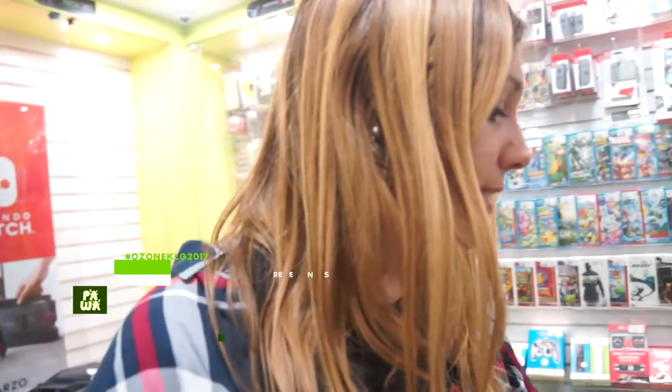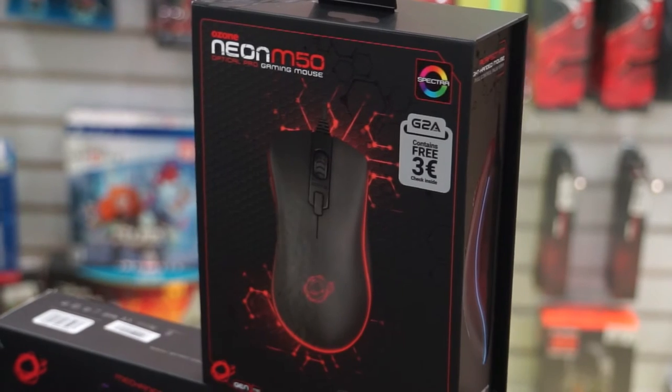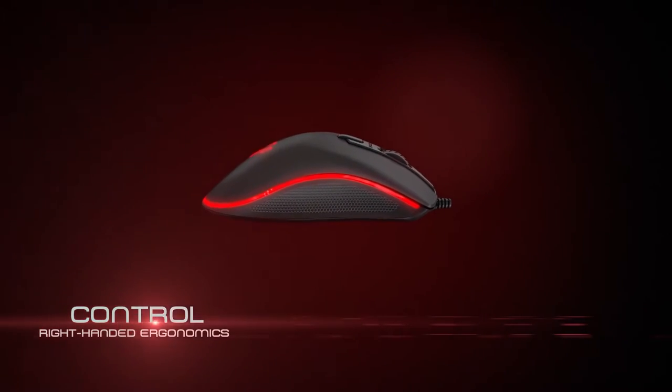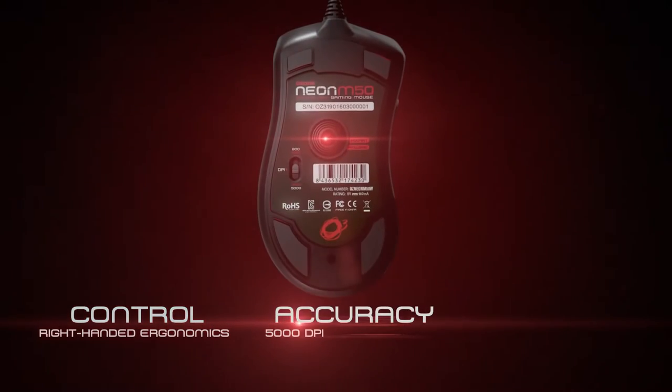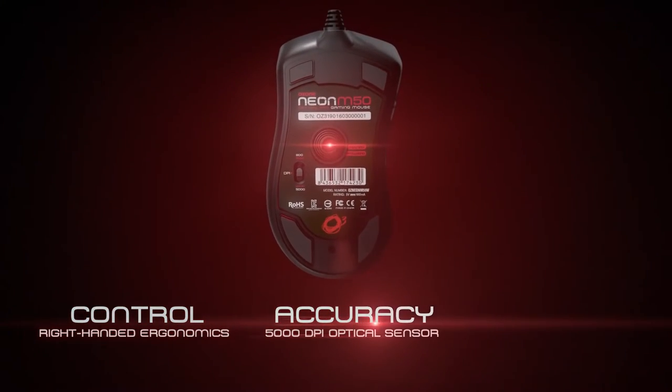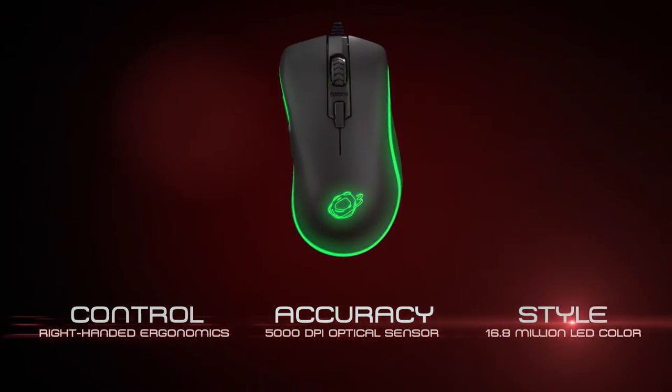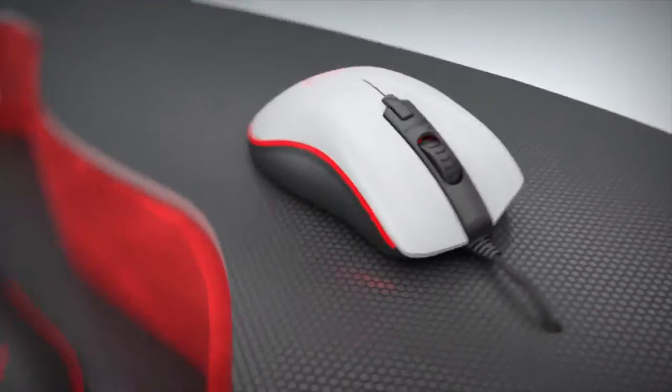Another new feature we have come to present is one of the mice that KLG is currently using — the Neon M50 — which, like the rest of the gaming trend today, has 16.8 million colors RGB. It's a mouse for right-handed users and the truth is that gamers really love it.